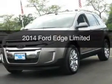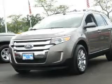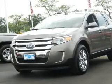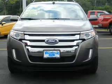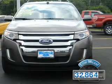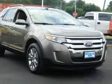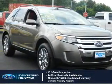This is a certified pre-owned 2014 Ford Edge. It's powered by all-wheel drive, a 3.5-liter six-cylinder engine, and a six-speed automatic transmission. With fewer than 35,000 miles, this vehicle has a long road ahead. With Ford-certified pre-owned vehicles, peace of mind comes standard.